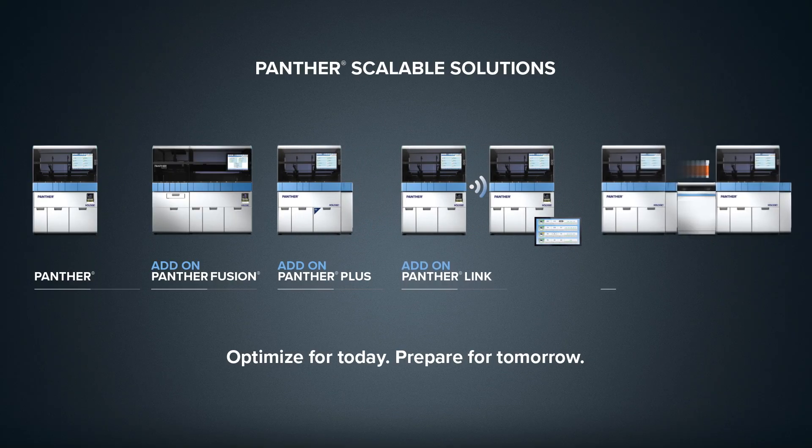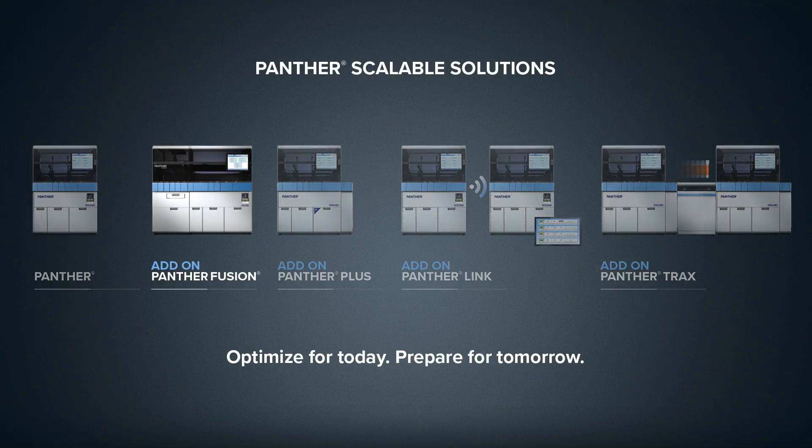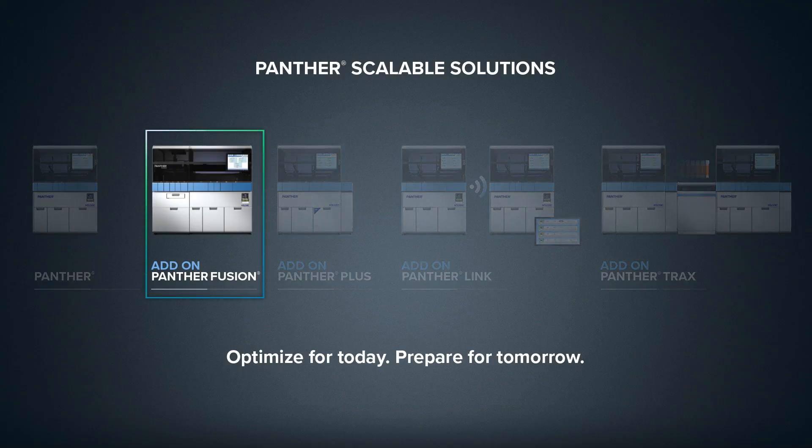Panther Scalable Solutions gives labs of all shapes and sizes the power of choice. Select from a broad menu of assay options to run on scalable automation that meets your needs today and supports future growth.